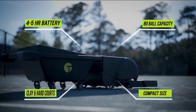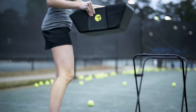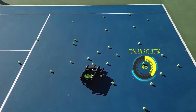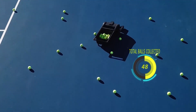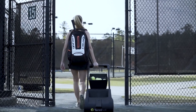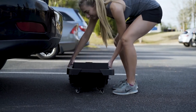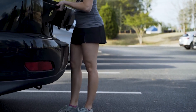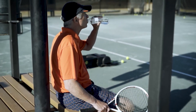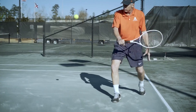Tannybot was designed with convenience in mind. The removable bucket holds up to 80 balls and lets you easily continue your hitting session after Tannybot has cleared the court. The battery takes only 90 minutes to charge and runs for 4-5 hours. Its portable design lets you pick up Tannybot and wheel it on and off the court, just like a suitcase. And when you're done, Tannybot's compact size makes it easy to fit in the trunk of your car. So instead of picking up balls, players can relax, hydrate, or just keep playing.